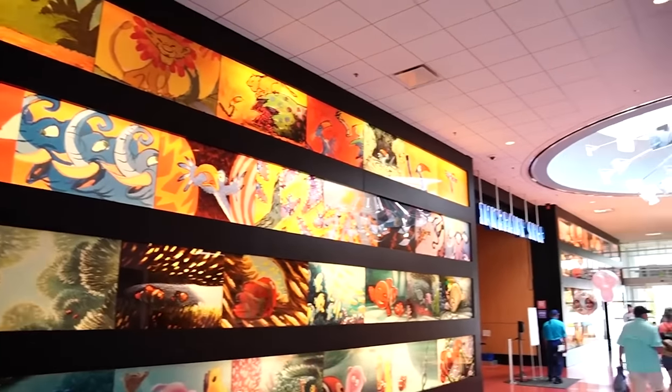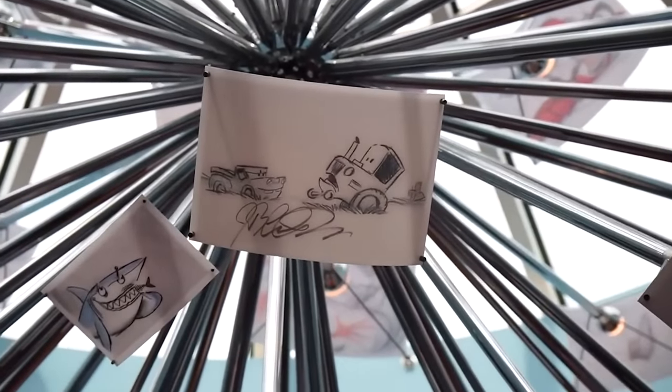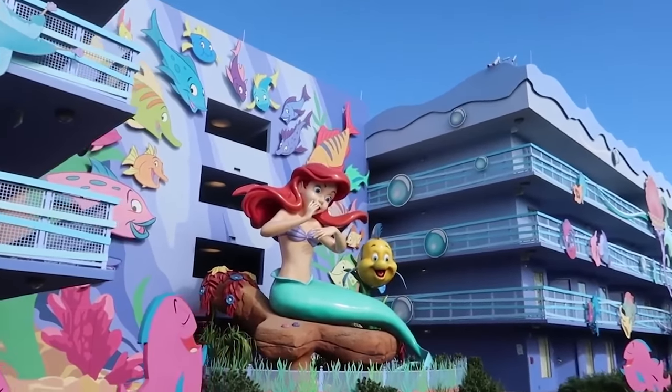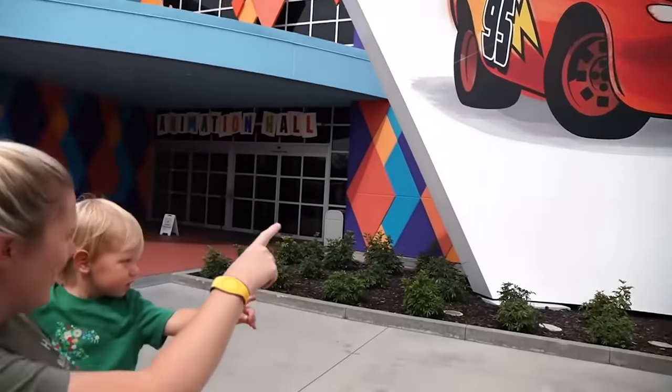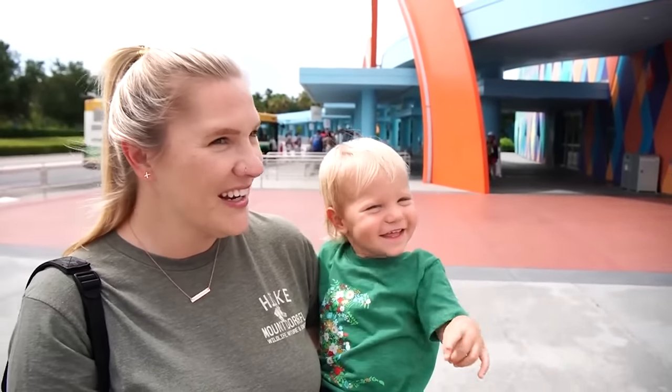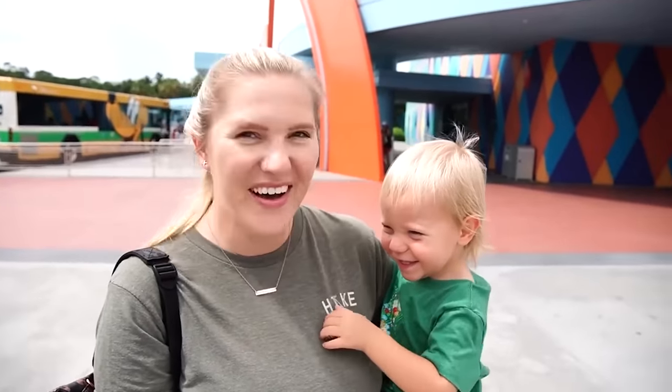What's unique about Art of Animation is it's kind of overpowering with the theme of animation. Every kid knows cartoons, so you can see all of these larger-than-life cartoon displays on the outside of the building. It's just a fun feeling when you walk in there. When you walk into Art of Animation, you really feel the vacation — like you're at Walt Disney World.